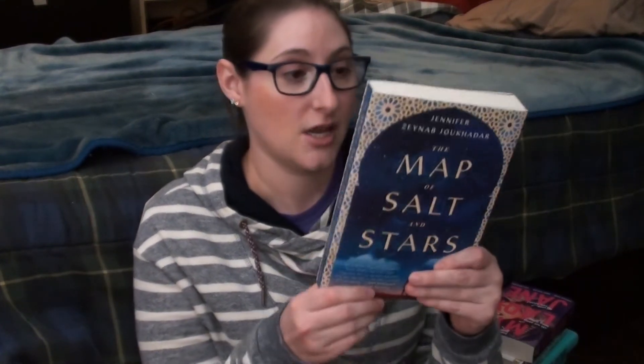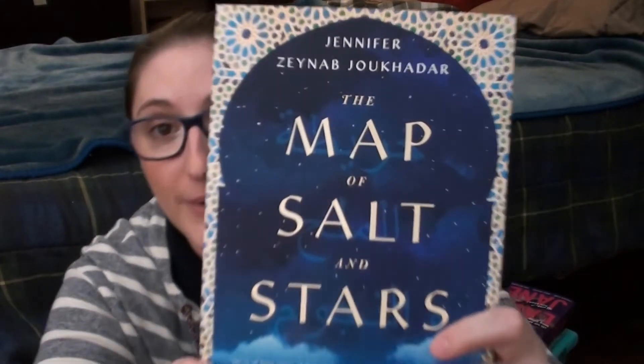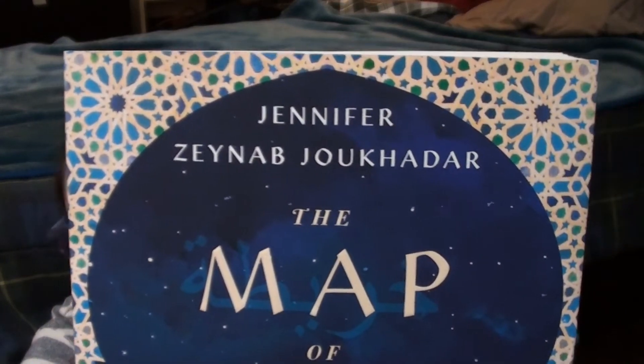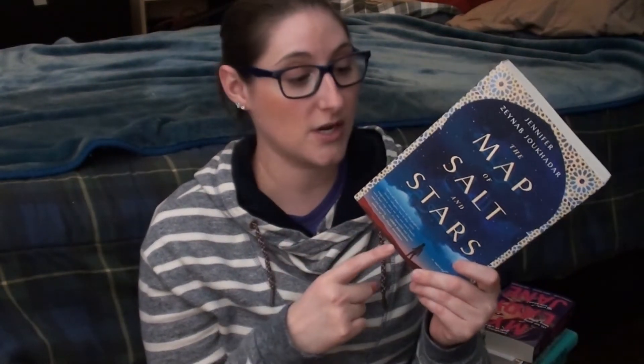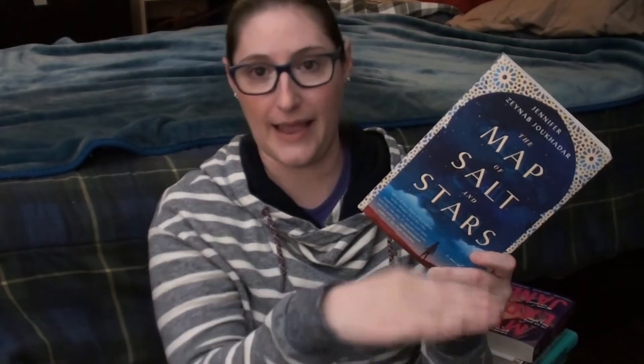There are some books here I did get from other places, but most are from her store and that's where I try to get them. I also got The Map of Salt and Stars by Jennifer Zeynab — I'm not going to try to pronounce the last name — which follows two stories: someone from back in the day and someone from the present, and their stories kind of mirror or intertwine with each other.